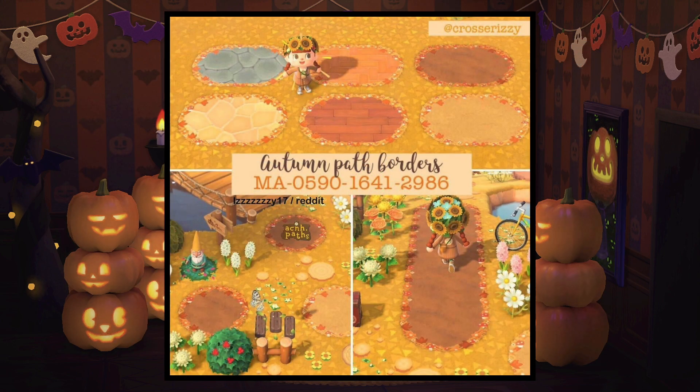Next we have some path borders and I think that these are so pretty and versatile. You can totally just replace some existing path borders to add a little bit more autumnal feel to your island. I love the colorfulness of it and it's just really convenient and still really pretty.